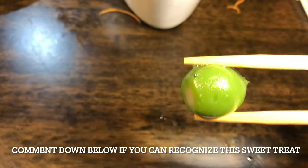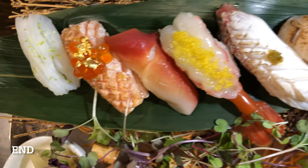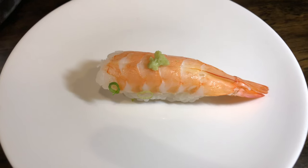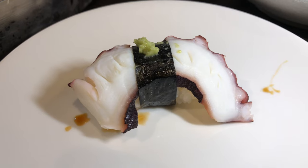Comment down below if you can recognize this fruit — it's a green fruit they served after the oysters. It tasted really sweet with a slight hint of lemon. So thank you for watching this video. I really do hope that you enjoyed it, and thank you for your continued support. As always, like, comment and subscribe. See you later in the next video, guys. Take care!